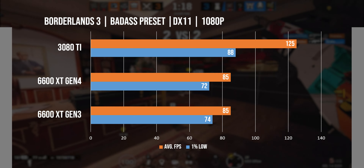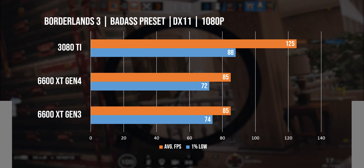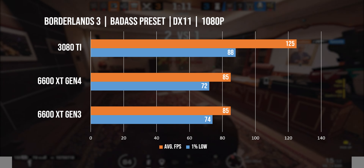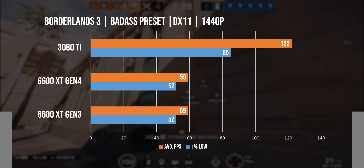Let's start with the benchmarks. In Borderlands 3, we can see the 6600 XT delivering pretty great performance with its highest preset at 1080p, and even at 1440p we are getting almost 60 FPS, which is great.